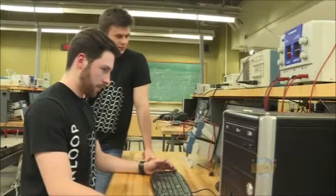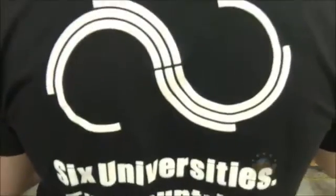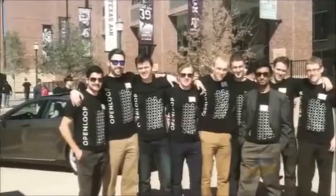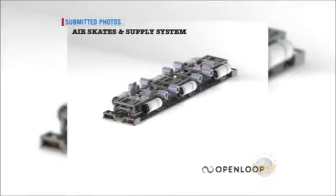Open Loop is comprised of 16 MUN students who have teamed up with five other universities, including Princeton and Cornell, to design a hyperloop pod. MUN was responsible for the air supply system. Basically, we use stored scuba tanks that feed through a set of regulators that give us air at our skates, which gives that cushion to float on.